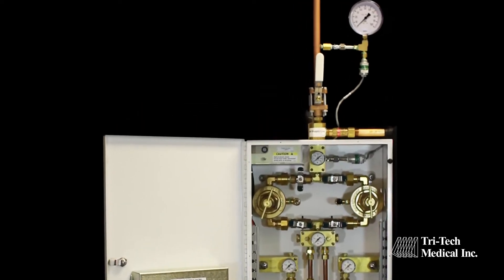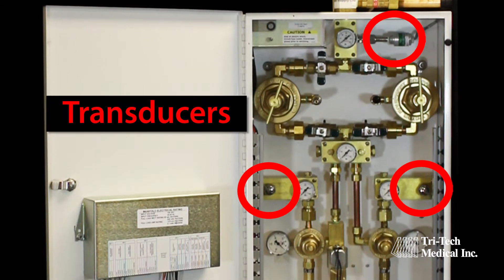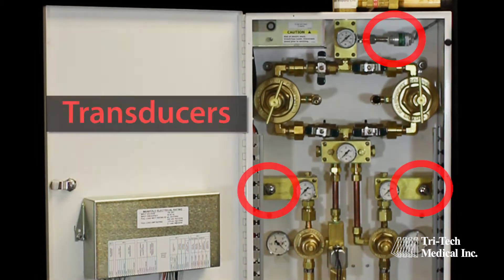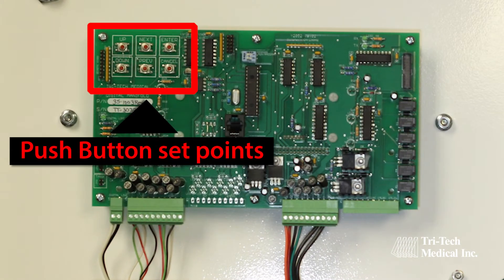Our systems utilize transducers instead of pressure switches, providing improved safety, greater accuracy and repeatability, lower cost, and easier push-button adjustment of alarm set points.